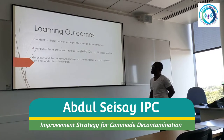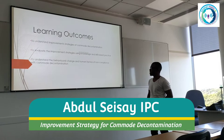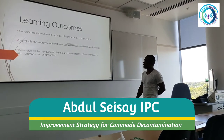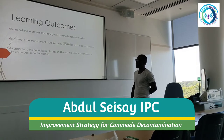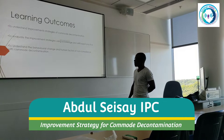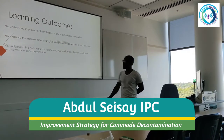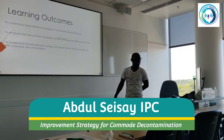The learning outcomes from this session are for us to have a good understanding of the improvement strategies for commode decontamination. We're going to try and evaluate these strategies using knowledge and skills-based practices, and cover a good understanding of the behavioural change and some of the human factors of non-compliant commode decontamination.